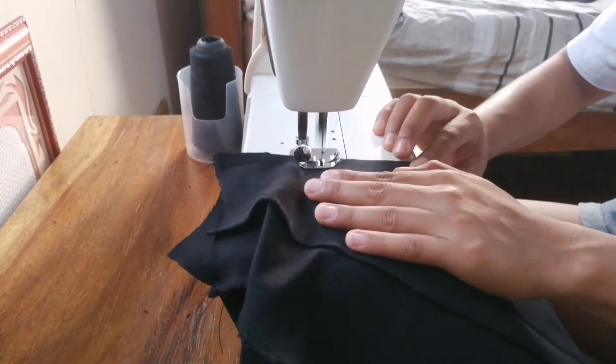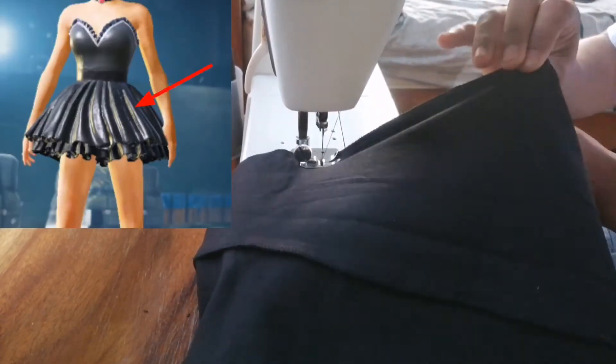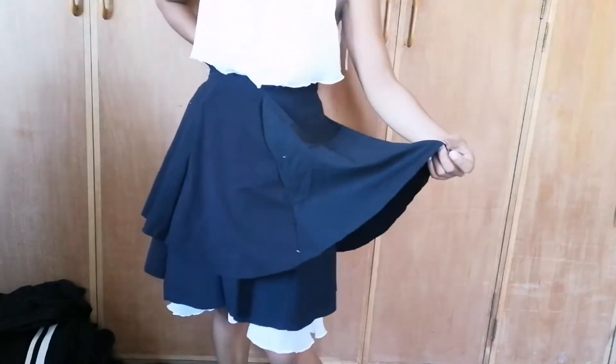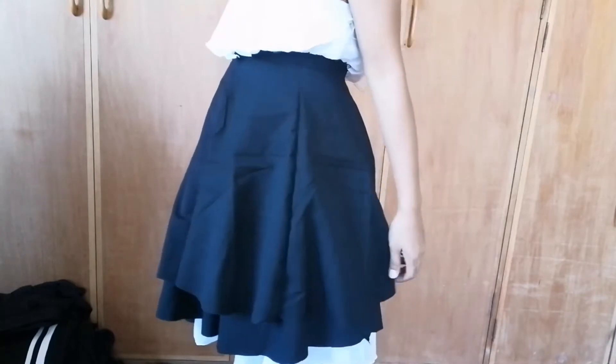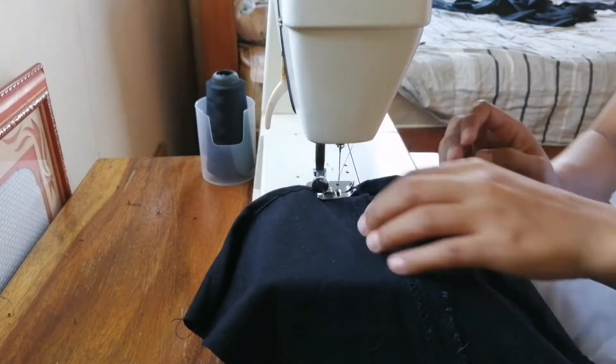By the way, I cut two pieces of the circle skirt because the first layer is a shorter one and the second layer is longer. Then after sewing them together, I hem the raw edges of the bottom by folding it twice and sewing it with a straight stitch.